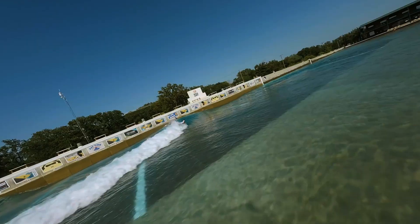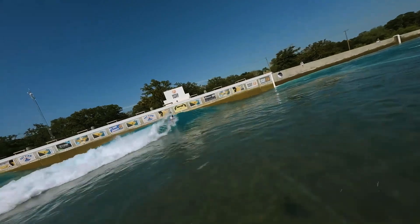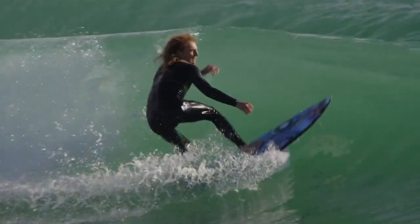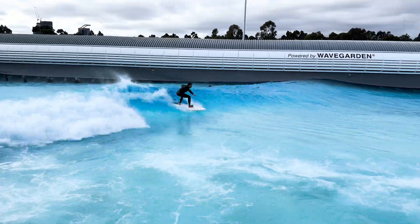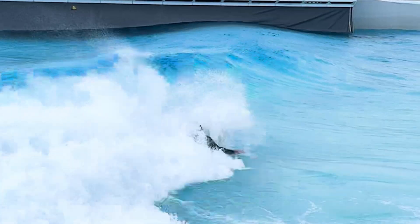I'm an engineer and a very mediocre surfer who's decided to travel across the world to see how wave pool technology is changing the future of surfing. Unlike me, most surfers on social media will be portrayed as absolute shredders, and then you have people like me who picked up surfing later in life, still trying to find their feet.